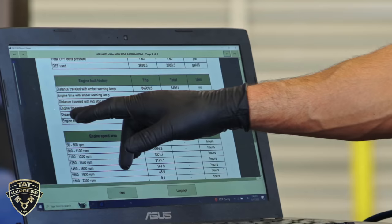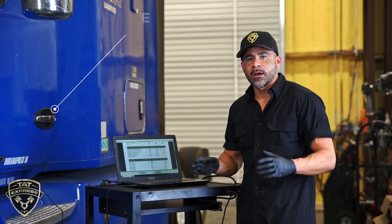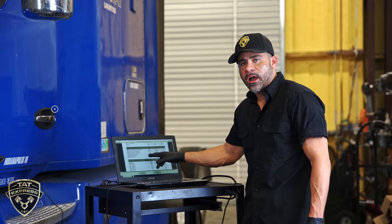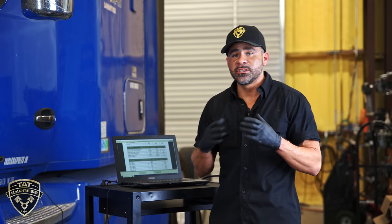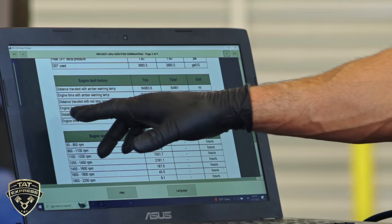One thing I'd like to highlight in the history is engine time with red stoplight. The red stoplight is letting you know to stop the engine — don't operate it anymore. This history is showing that the engine was run with the stoplight on for over an hour and a half. That's not a good indication. Usually when you have a red stoplight, the engine is in a critical condition and needs to be turned off immediately, so running it for an hour and a half is not ideal.